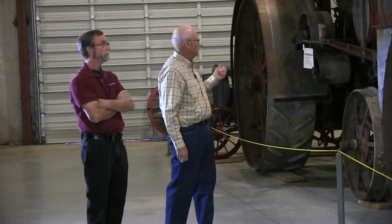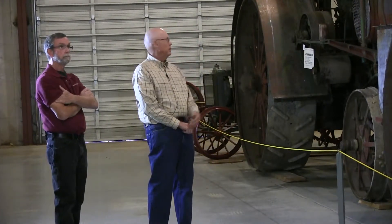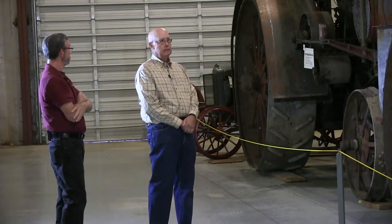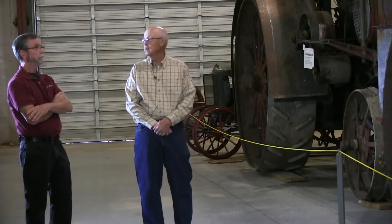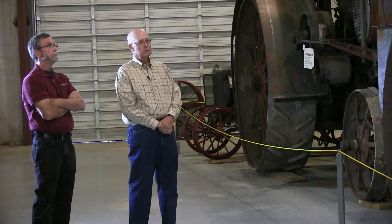The next engine is also an Altman Taylor — their gas tractor, the biggest gas tractor model they made. It was used in this area to thrash and was brought in from Nebraska in the mid-1940s during World War II. At that time, combines weren't handling it in the area and people were still thrashing. The Thronson brothers, Thorvald and Norman, were significant operators in this area, handling grain for many farmers.